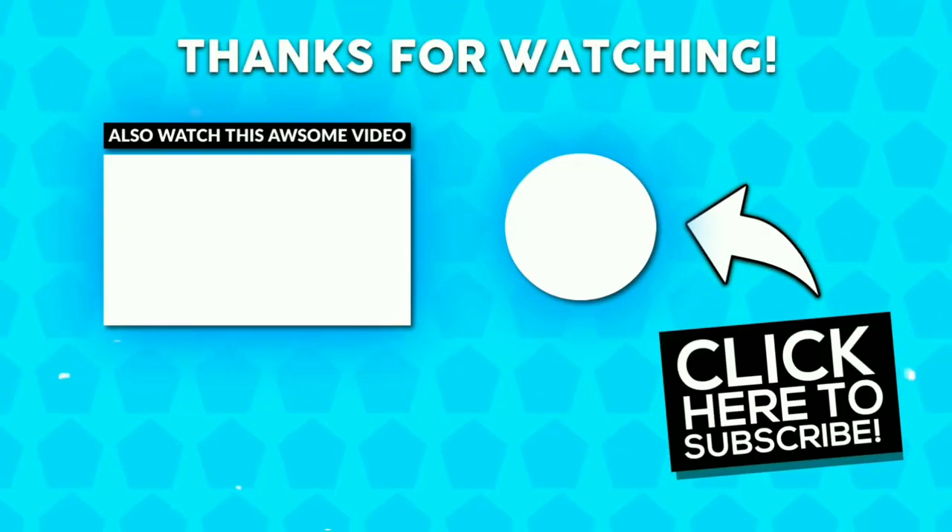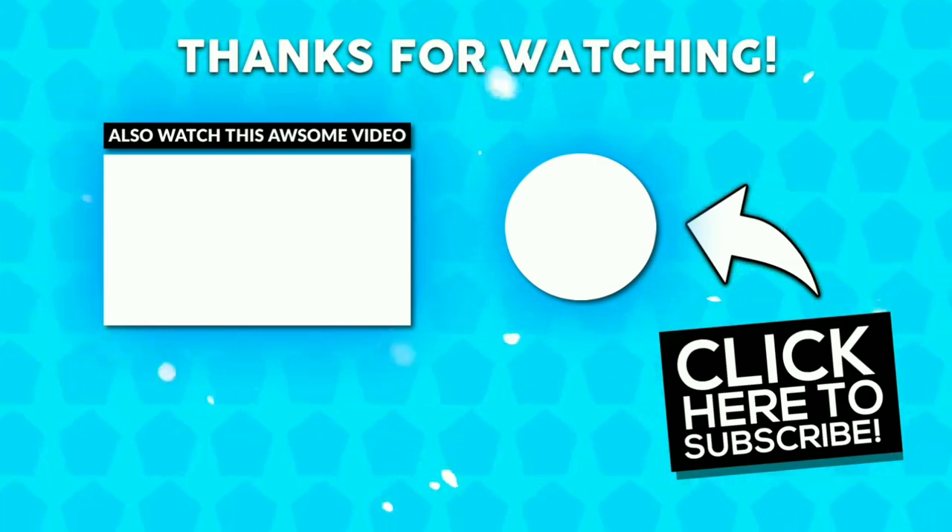Hope you guys enjoyed the video. If you liked the video, give a thumbs up. Do subscribe if you love it. Thanks for watching.